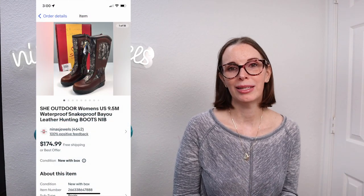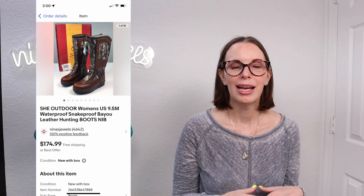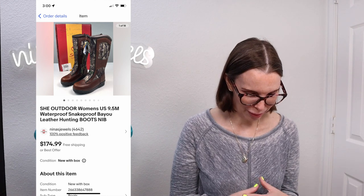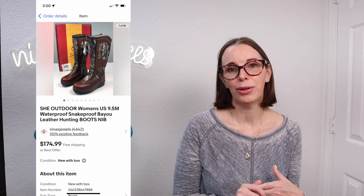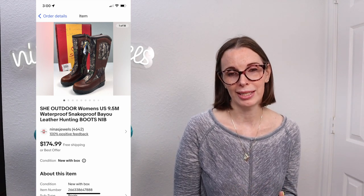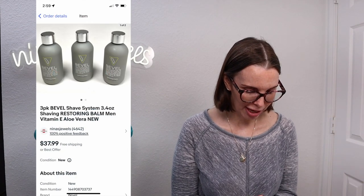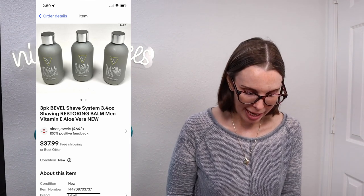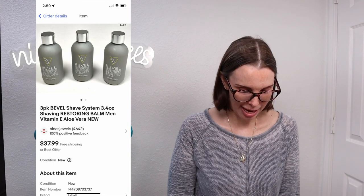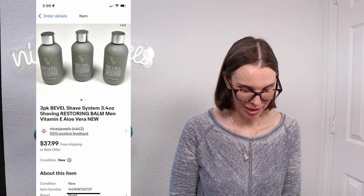Next up was a pair of women's hunting boots — camouflage, snake proof, waterproof — with a lot going for them, and they were brand new in the box. We paid $40 for these and they sold immediately for $148.68 on offer to buyer. Next up was another item from the Bevel purchase — a three-pack Bevel Shave System of restoring balm. We paid $3.25 for it and this lot sold for $37.99, so we are well in the profit on that purchase.